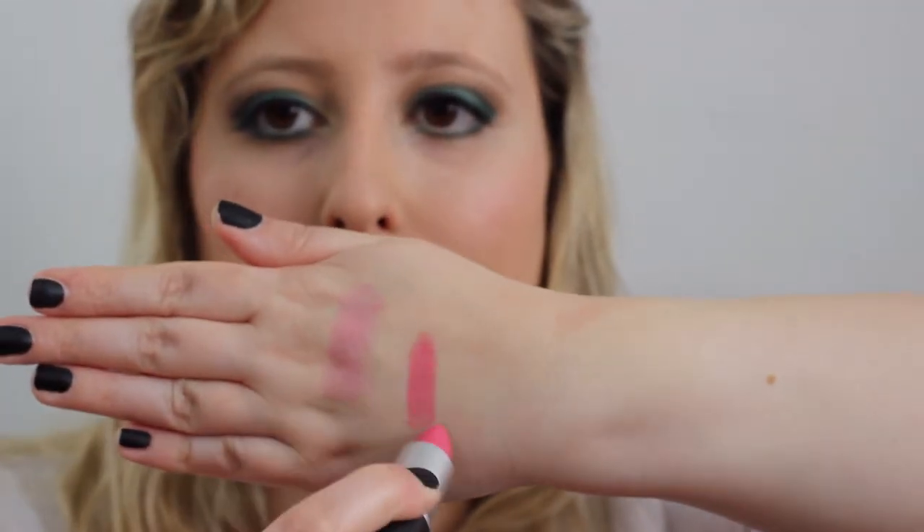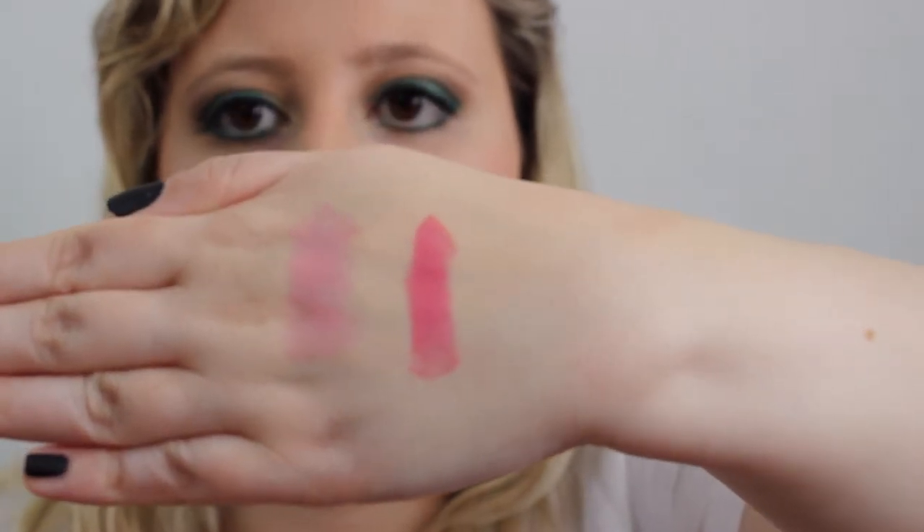The next one is kind of in the mid-range of price, and this is MAC's Chatterbox, which is lovely and amazing. I thank Tanya Burr for introducing it to me — I really love this shade.